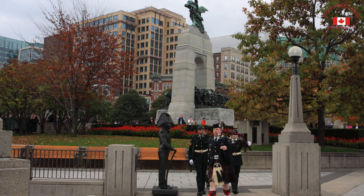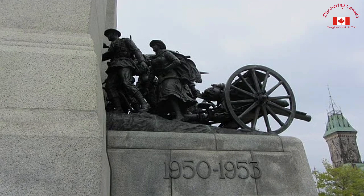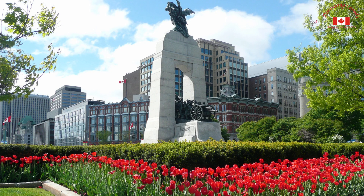No visit to Ottawa is complete without a trip to the National War Memorial. Located in the heart of downtown, this impressive monument honors the sacrifice and dedication of Canadian soldiers who lost their lives in the line of duty. It's a solemn and powerful reminder of the sacrifices made by so many brave men and women for their country.